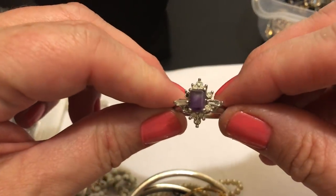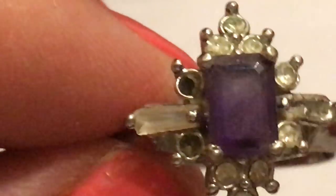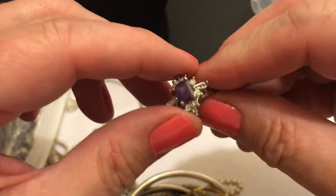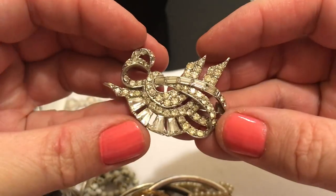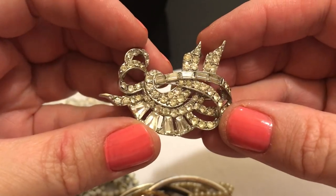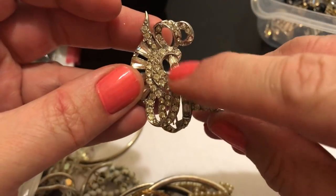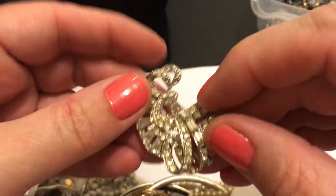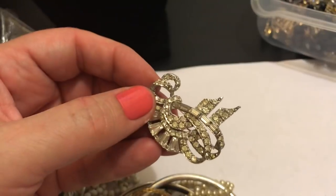A ring. Looks like the stone is missing here. Let's see if it says anything on the inside. Oh yes it does - I think that says sterling. Yep. I'm not sure if it is - I'd have to test it. But unfortunately some of the stones are missing, because it's pretty nice. A pin - that's pretty. I don't see any missing stones. Usually these are missing for some reason but it looks pretty good. But maybe right there - I can't tell.